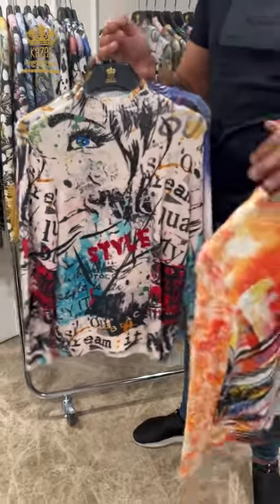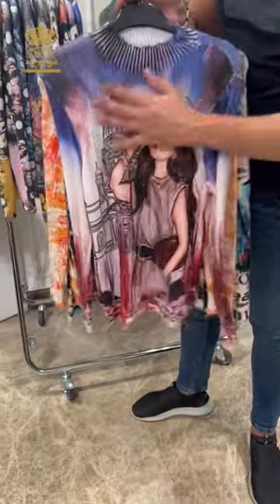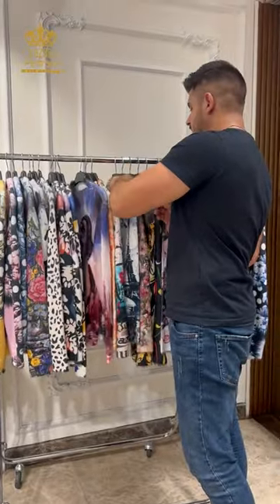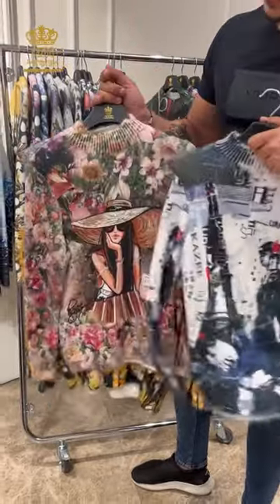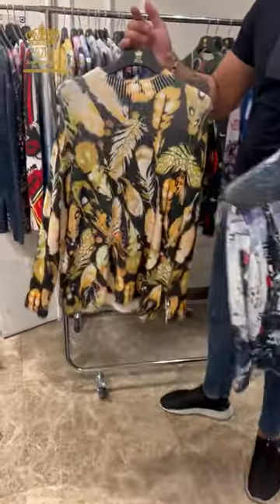To get price information, you must take a screenshot and send it to me through WhatsApp or direct message on Instagram. We don't say prices on the videos. If you are interested in wholesale, send the pictures and I will give you the price.